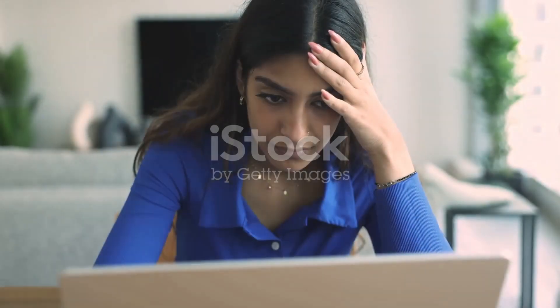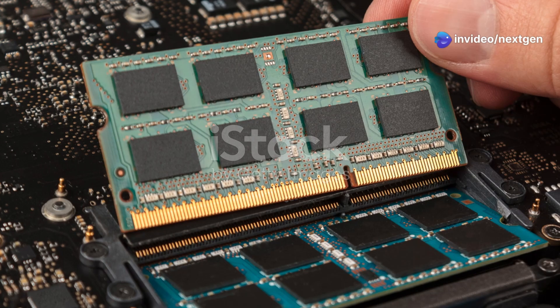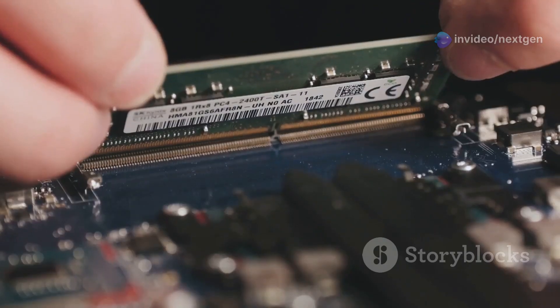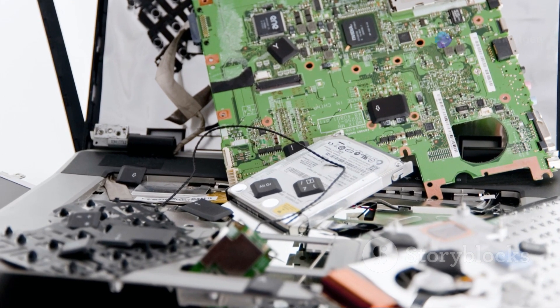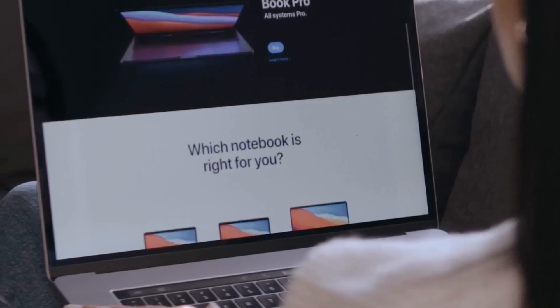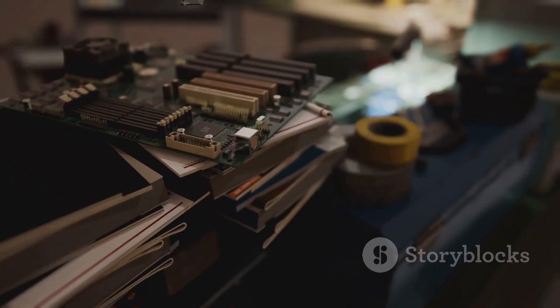One of the most common causes of post-RAM upgrade freezes is incompatibility. Just like you can't run iOS apps on an Android phone, your laptop's motherboard might not play nicely with certain RAM modules. Each RAM module has specific specifications like DDR version, speed, and timings, and your motherboard has its own set of supported specifications. When these don't align, you get conflicts that can lead to freezing. Before buying RAM, always consult your laptop manufacturer's website or manual to find the compatible RAM types for your specific model.